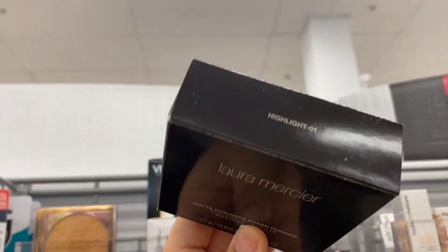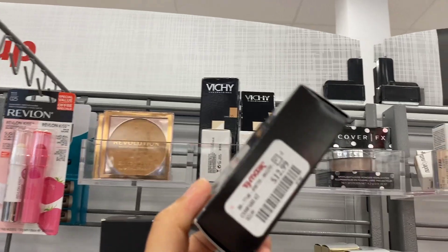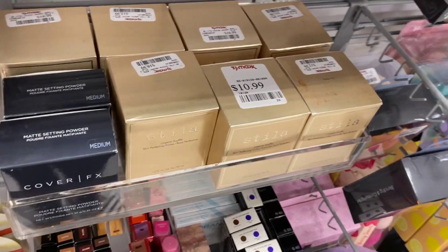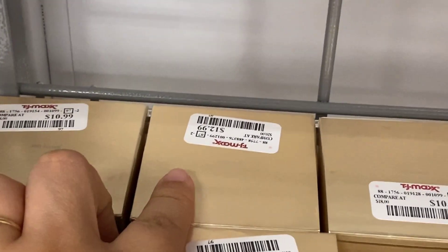I found the Laura Mercier Highlight 01 Radiance going for $12.99. We have Stila going for $10.99. These are going for $12.99.